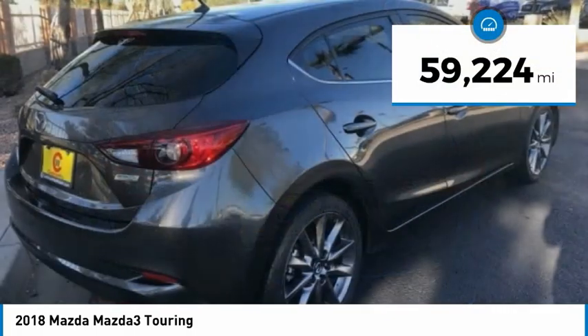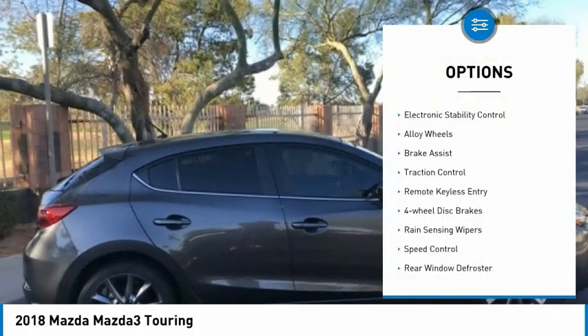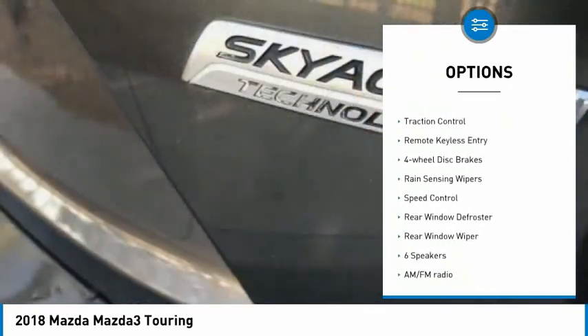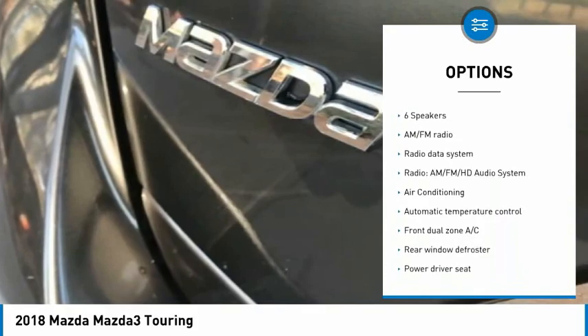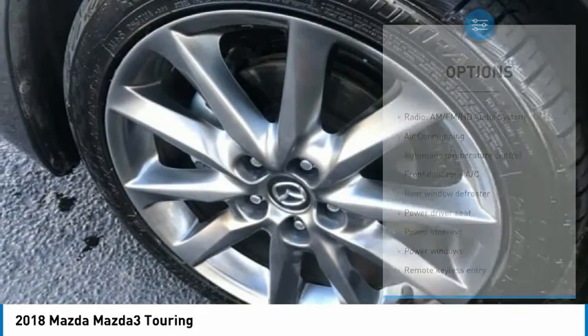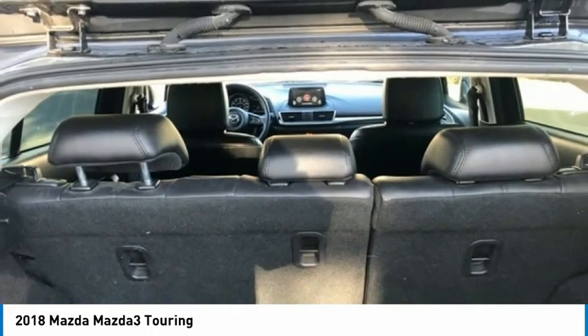This vehicle has less than 60,000 miles. Here are some of this vehicle's great options: electronic stability control, alloy wheels, brake assist, traction control, remote keyless entry, four-wheel disc brakes, rain sensing wipers, speed control, rear window defroster, rear window wiper.